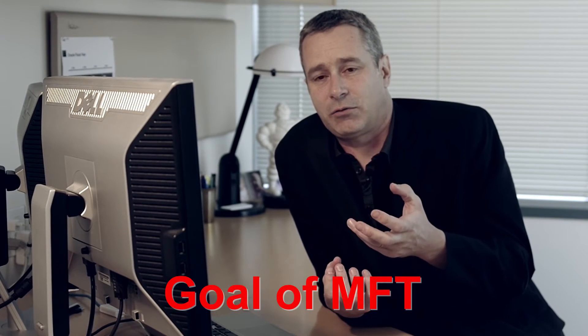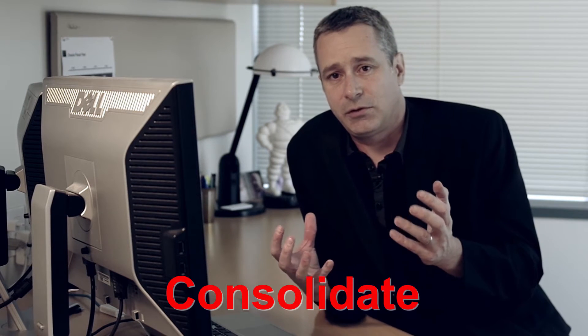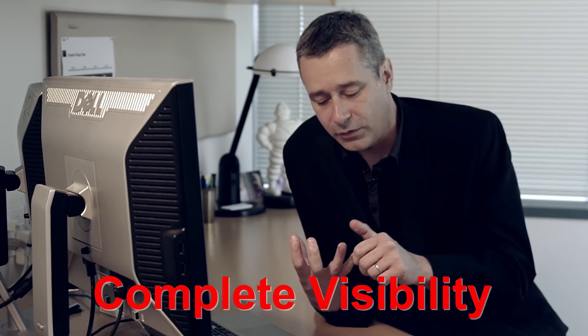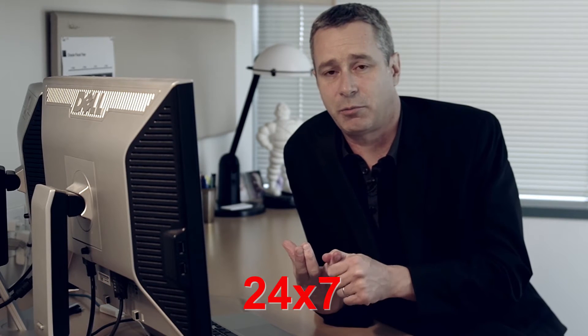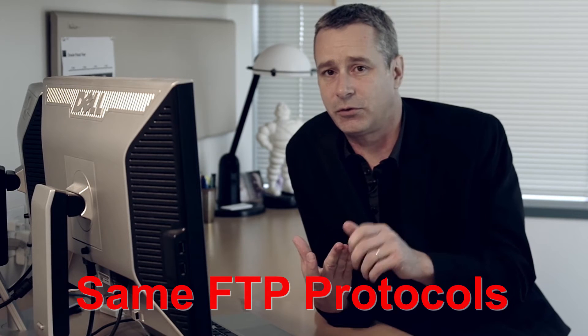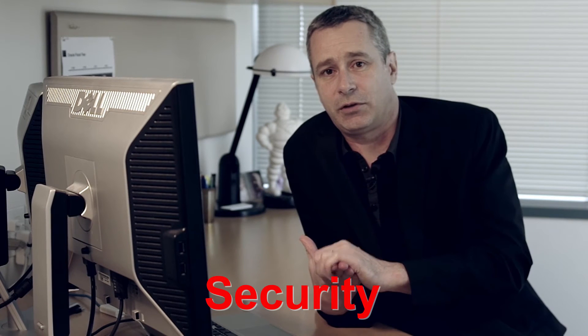So the goal of a managed file transfer product is to consolidate all this and bring it into a centralized architecture where you can have complete visibility into all these file exchanges. This infrastructure is 24 by 7 — we're talking about clusterable file transfers. We still support the same FTP protocols that you were using before, so you don't even need to tell your business partners that you changed infrastructure. They can keep on using their favorite FTP clients. And we also add security, because now that infrastructure can transparently encrypt the data before it goes out of the enterprise.